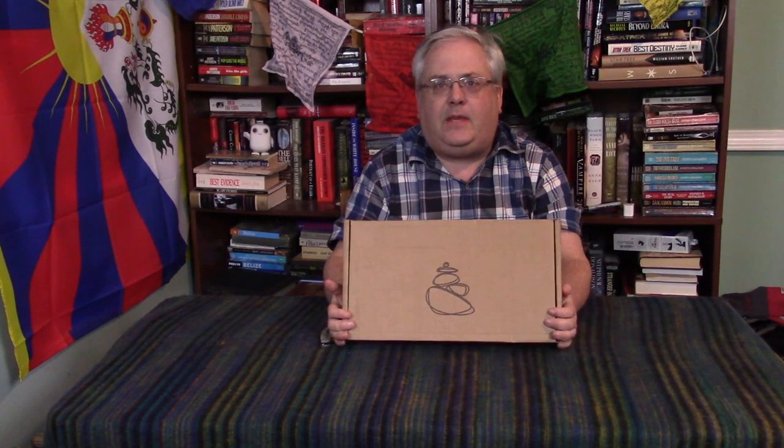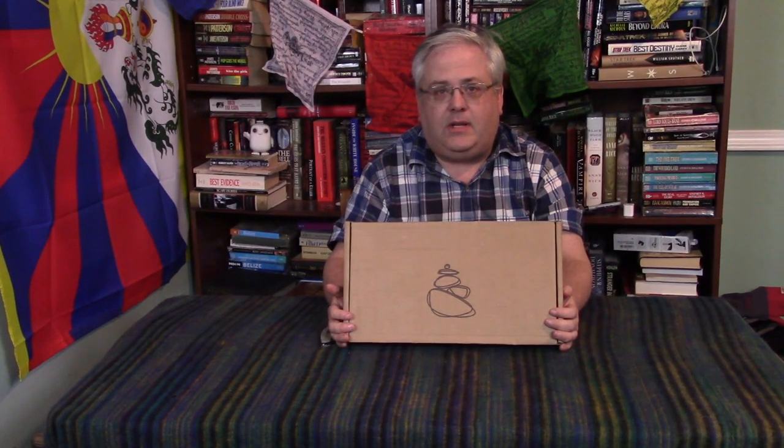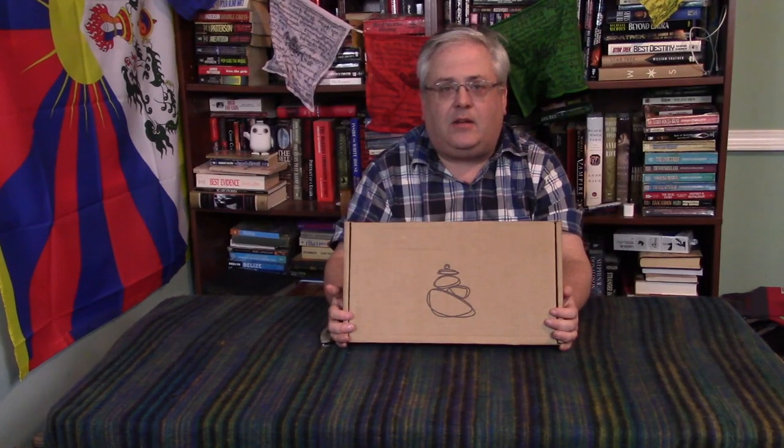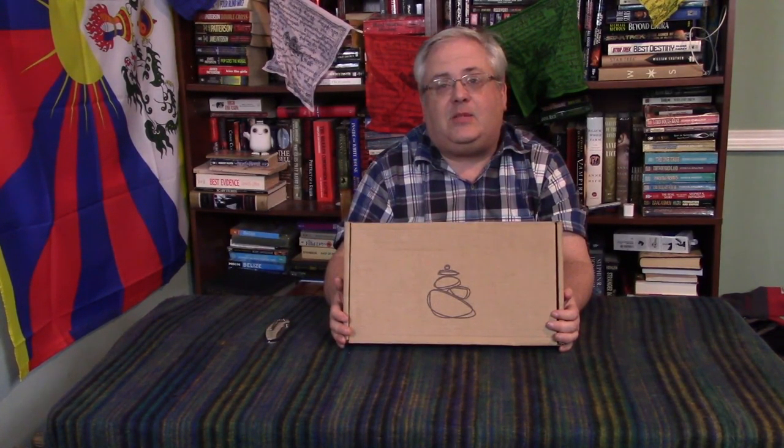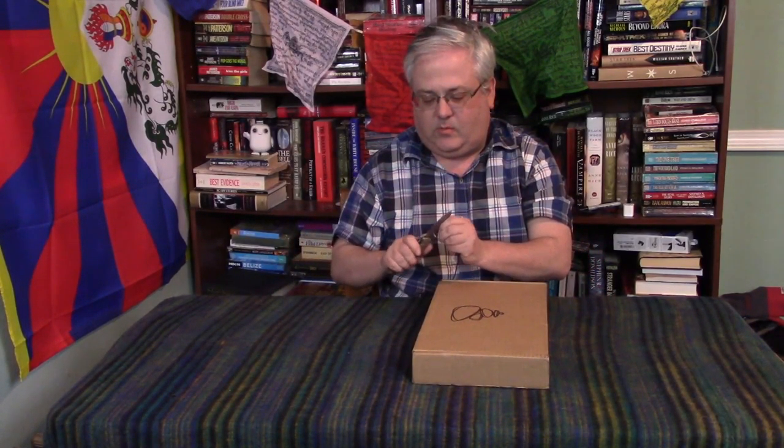Hey everybody, Ben here with the March 2017 Cairn unboxing. This one is really late — today is the 22nd of March. Combined with late shipping from Cairn and a snowstorm that dropped about two feet of snow on us, that delayed this package. But it's finally here. I did cheat again this month since mine was so late, and I watched some other videos. It seems like everybody got the same box this month, so I'm gonna be pretty happy with this one. Let's get right into it.